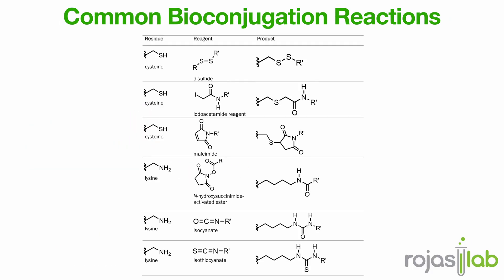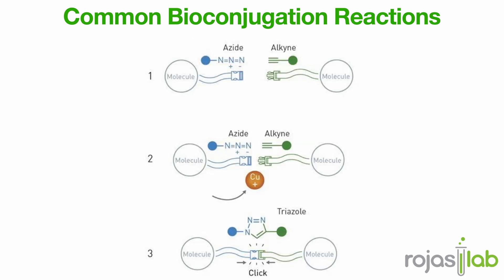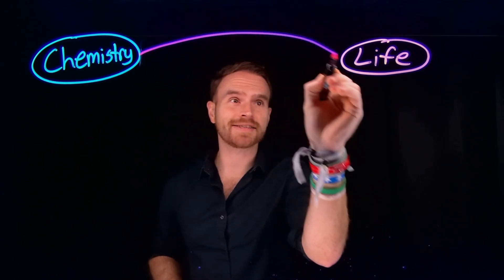From the first amide bonds to Bertozzi's CLICK chemistry, we've learned to build precise connections between chemistry and life itself. It's a reminder that sometimes the most powerful innovations aren't about creating something new, but finding a way to connect what's already there.